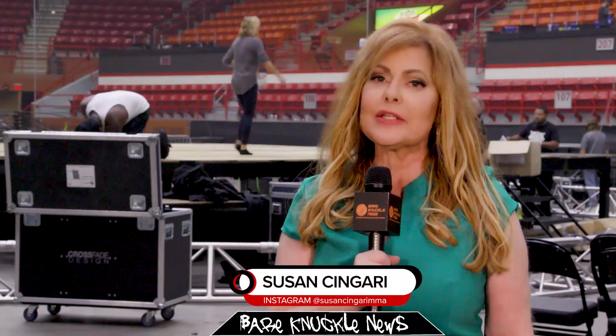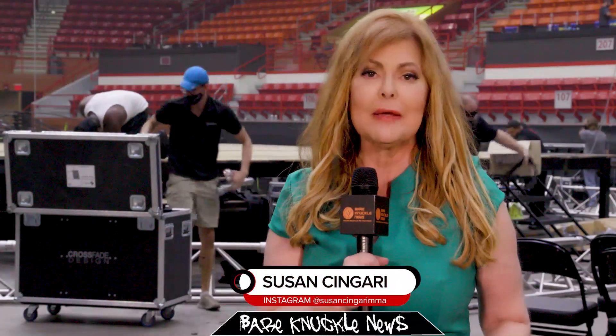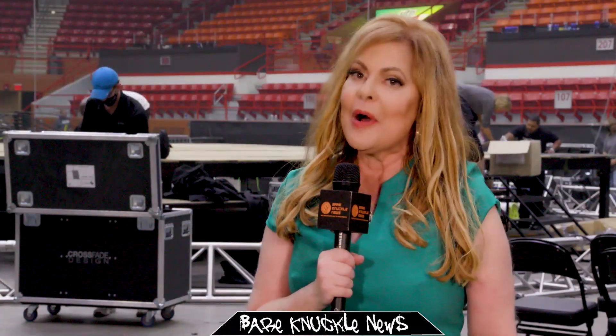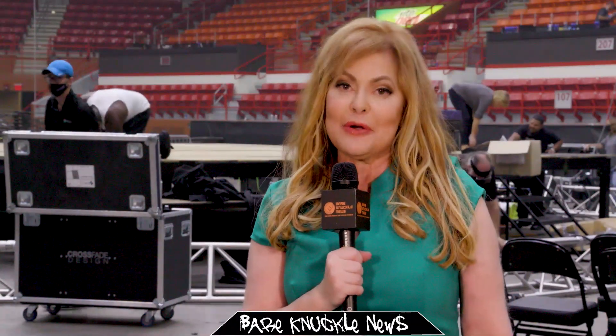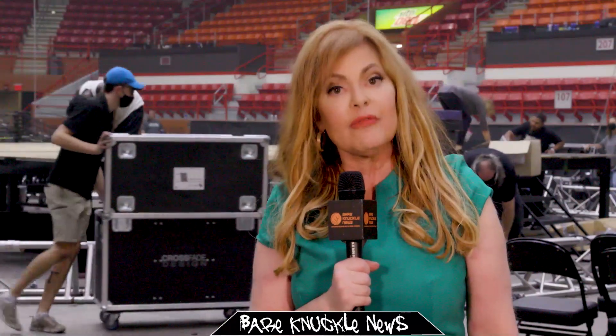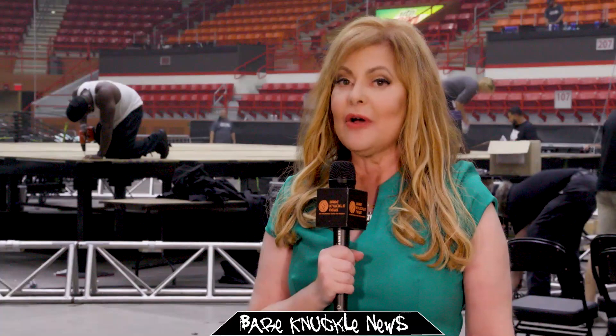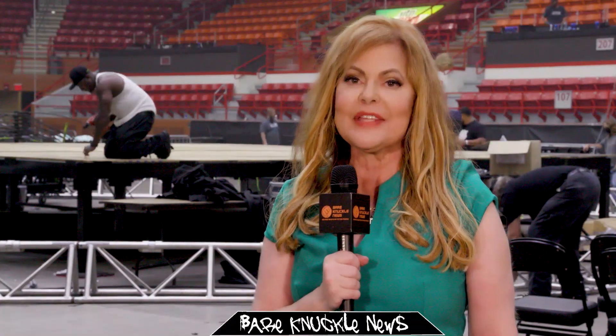Hey there BKFC Fight Fans, Susan Cingari here. The fight may be over — as you can see they're breaking down right behind us — but we are just beginning to start our job, because we work for you Fight Fans and we are breaking down all the action on the amazing BKFC 13 card.